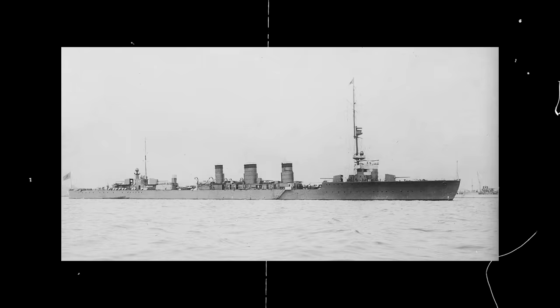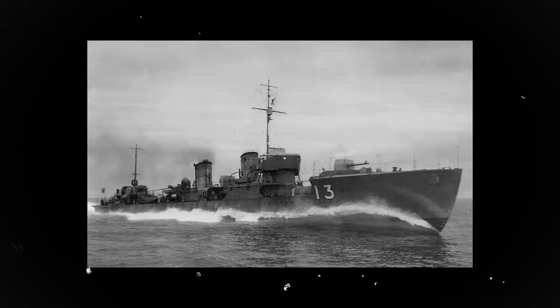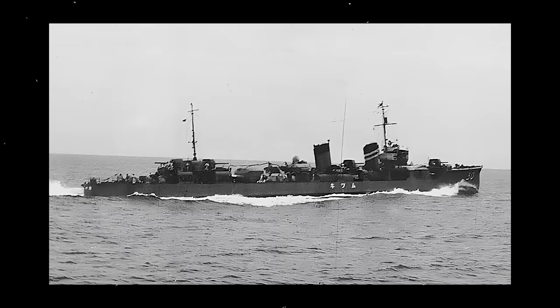The destroyers Yayoi, Hayate, Kisaragi, Oite, Asanagi, and Mutsuki, two older Momi-class vessels converted to patrol boats, and two troop transports carrying 450 SNLF troops also took part. Despite the Japanese naval superiority, the fleet suffered considerable losses during the first encounter, losing two precious vessels, Hayate and Kisaragi, to the US Marine Corps coastal defense gunners and a handful of skilled pilots.